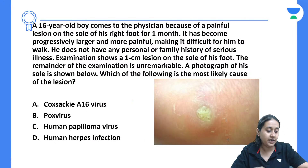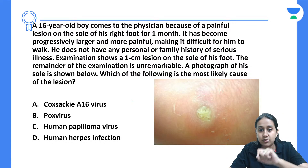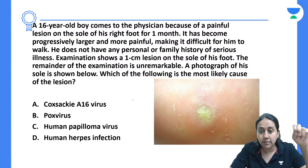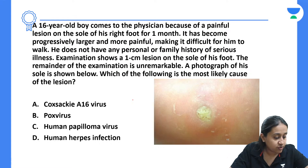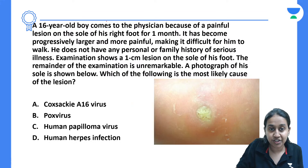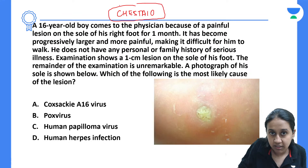Moving to the next question: a 16-year-old boy comes to the physician because of a painful lesion that has become progressively larger and more painful, making it difficult for him to walk. He does not have any personal or family history of serious illness. Examination shows a 1 cm lesion on the sole of the foot. The photo of this sole is given. What is the diagnosis? I request all of you, if you like the way I teach and want to do more such questions, please use my code CHESTA10 and get your Unacademy subscription today.